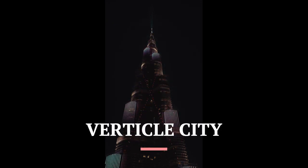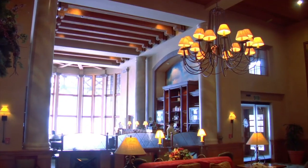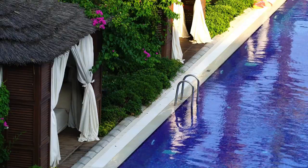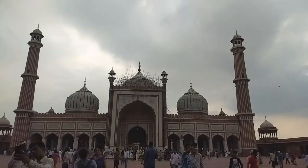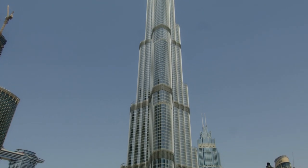Vertical City. The Burj Khalifa is not just a tall tower — it's essentially a vertical city. It houses not only luxurious apartments but also offices, restaurants, a hotel, a gym, a swimming pool, and even a mosque. It's designed to accommodate a wide range of activities for its occupants and visitors.